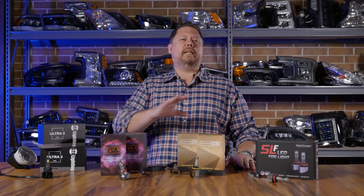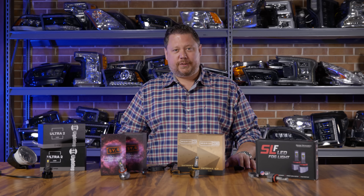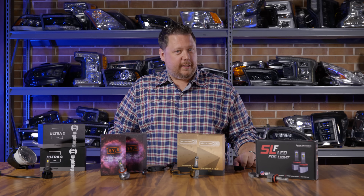Each of these bulbs is going to be completely plug and play, really easy to install on any fog light on any vehicle. So go to headlightrevolution.com, and on our home page put in your year, make, and model and we'll show you every option you have for yellow LED fog lights.